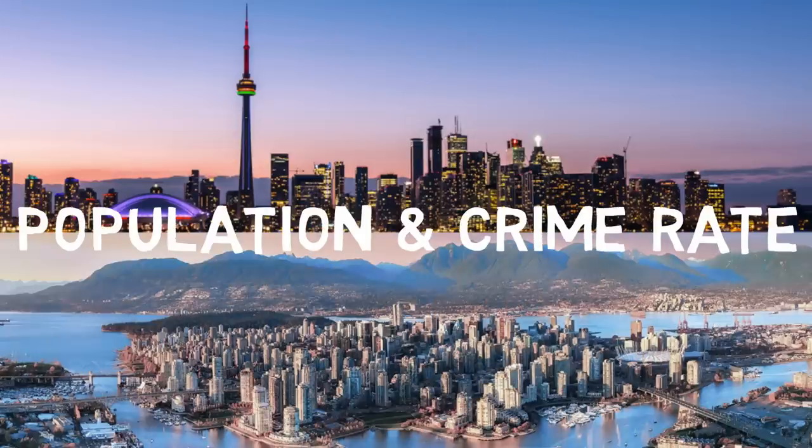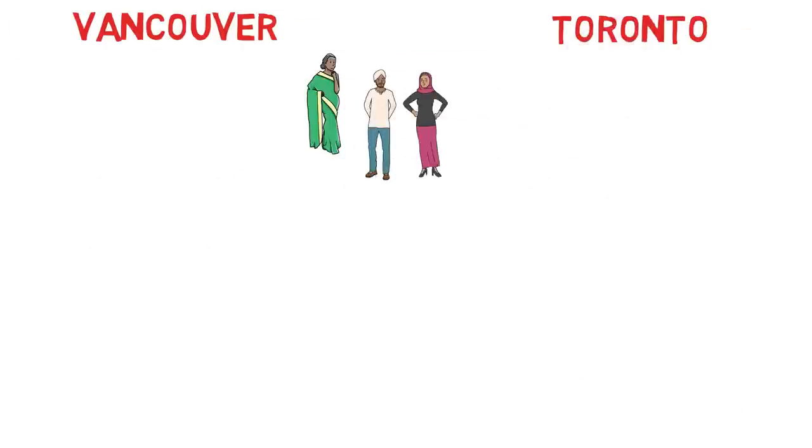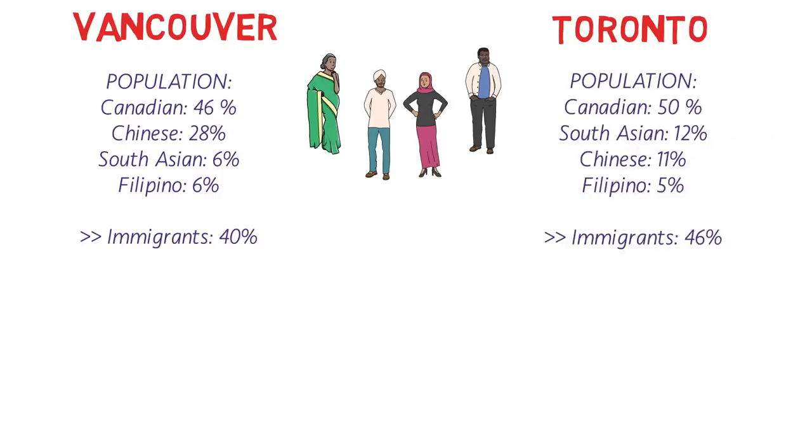Now let's talk about population and crime rate. Both cities have people from multiple origins and religions. In Vancouver, white Canadians are about 46%, Chinese 28%, South Asians 6%, and Filipinos 6%. The total immigrant population is about 40%. In Toronto, the white Canadian population is about 50%, South Asians about 12%, Chinese about 11%, and Filipinos 5%. The number of immigrants in Toronto is much higher at 46%.